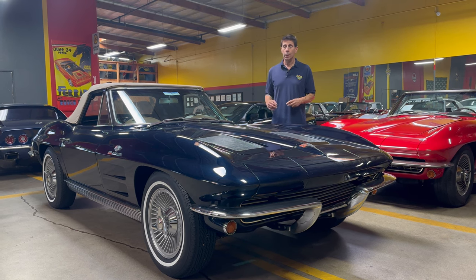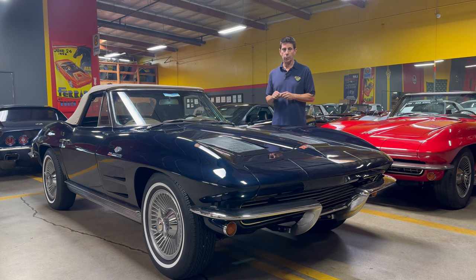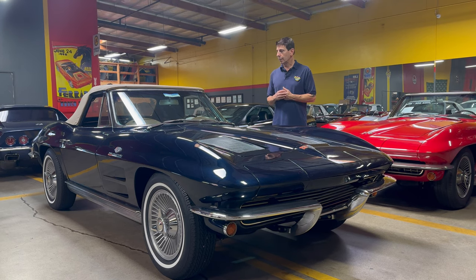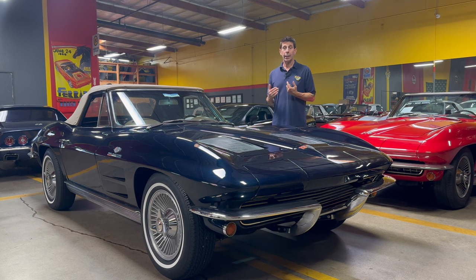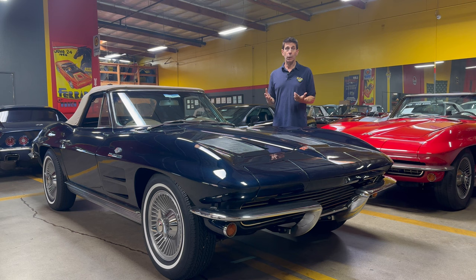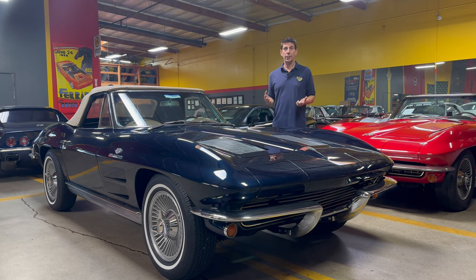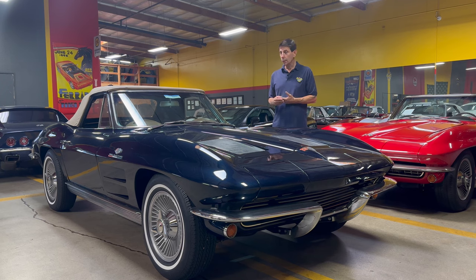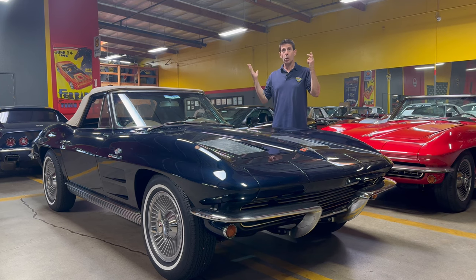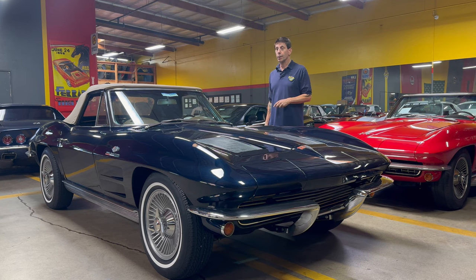It's got older paint on it that does have some checking in it — it's what we would call patina. It gives the car character, and it's not so perfect that you wouldn't want to take it out of your garage and drive it, because really that's what these cars are all about. You want to take them for a ride, enjoy them, drive up the coast, cars and coffee, wherever you'd like. And this is definitely a car that you can drive.